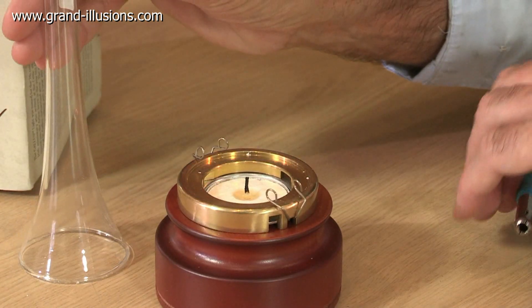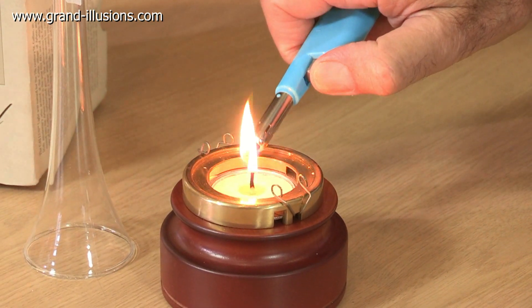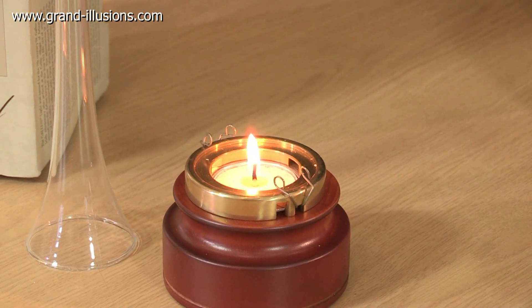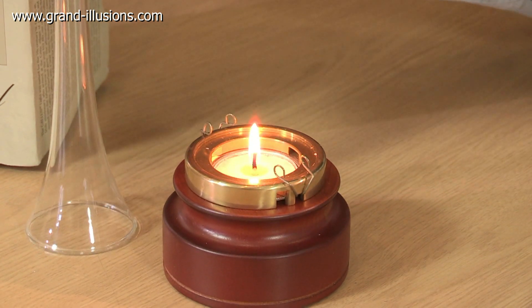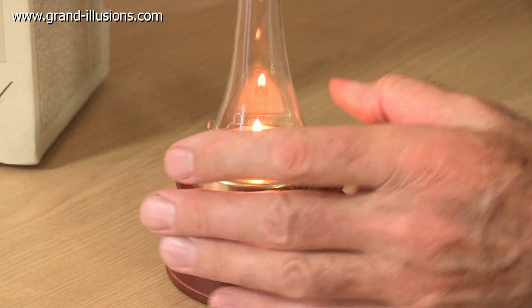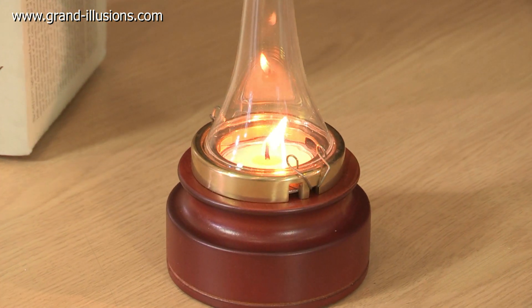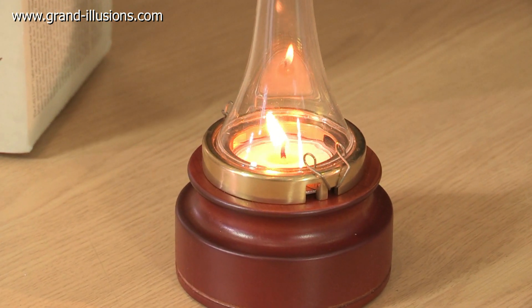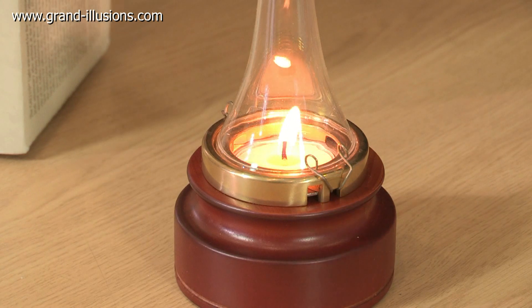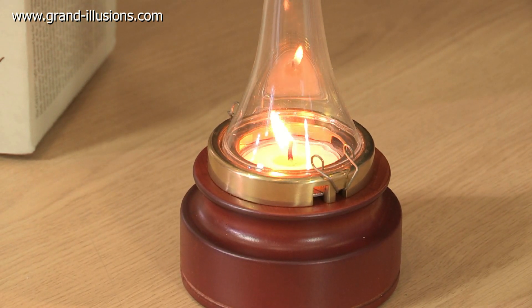Let's light it one more time and see that effect. Just like that it's an ordinary stationary upright flame, but as soon as you put the chimney on, the air is forced to circulate round in a quite prescribed manner. And at about 80 minutes I think it is — simply magical. Swiss inventedness at its best.